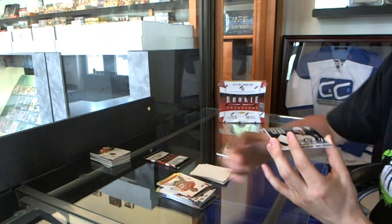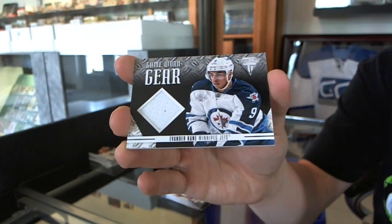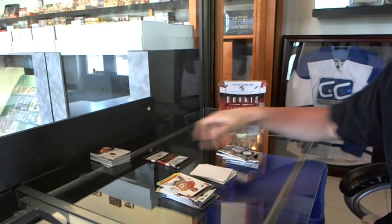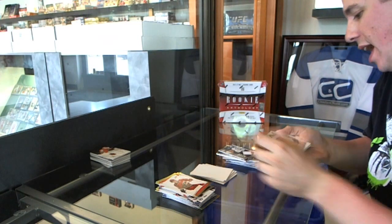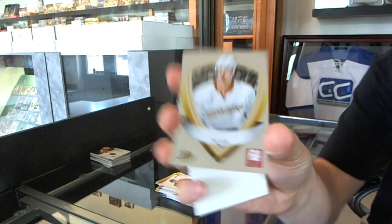We've got a Game Gear jersey of Evander Kane. We've got an Elite Rookies to 999, Matt Clark.